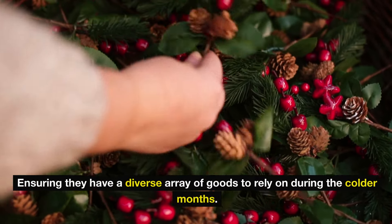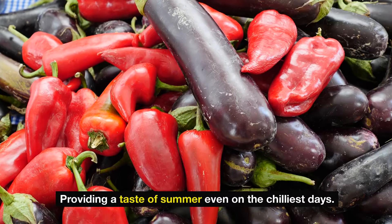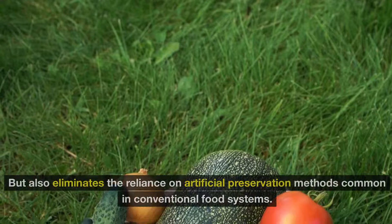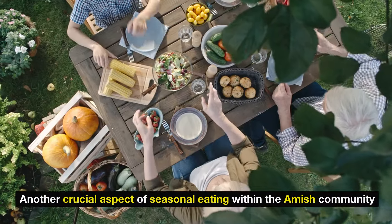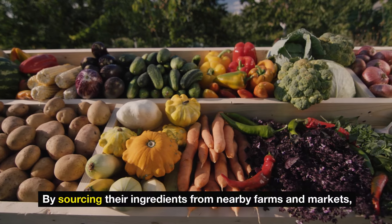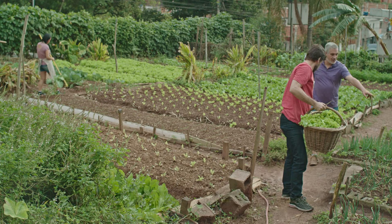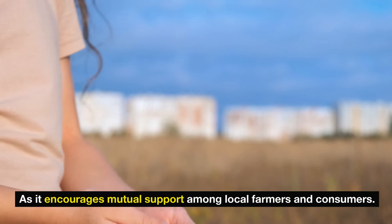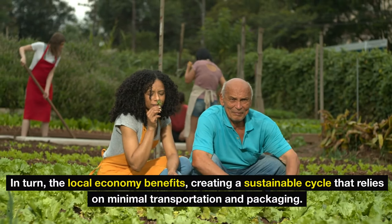For instance, tomatoes grown in the summer sun can be canned and enjoyed throughout winter, providing a taste of summer even on the chilliest days. This method not only reduces spoilage by using produce at its freshest, but also eliminates the reliance on artificial preservation methods common in conventional food systems. Another crucial aspect of seasonal eating within the Amish community is the emphasis on buying local and in-season foods. By sourcing their ingredients from nearby farms and markets, they greatly reduce the time between harvest and table, maximizing freshness and taste. This practice fosters a strong sense of community and supports the local economy, creating a sustainable cycle that relies on minimal transportation and packaging.